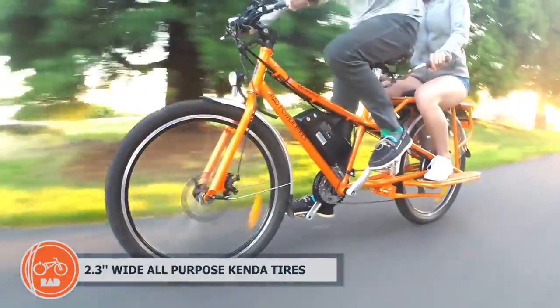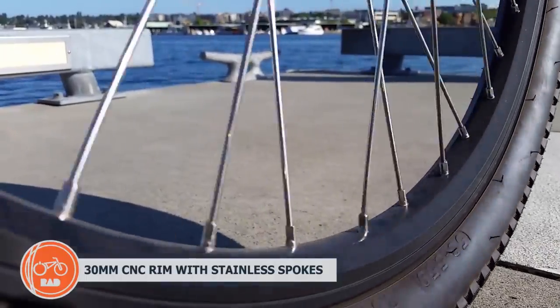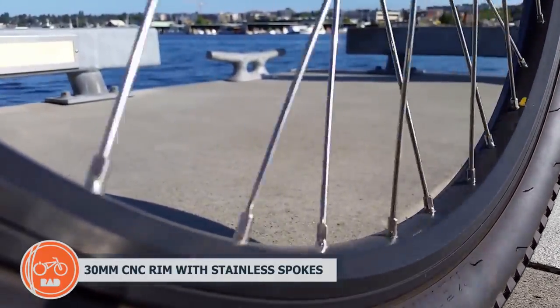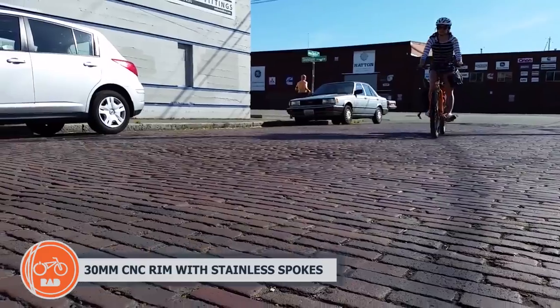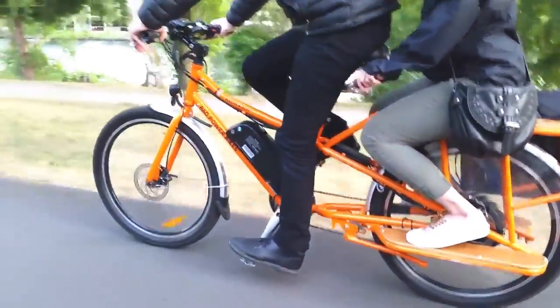Large, 2.3-inch wide, all-terrain Kenda tires soak up bumps. With 30mm wide double wall CNC alloy rims and 12-gauge stainless steel spokes, the Rad Wagon has one of the toughest wheelsets of any production cargo bike.